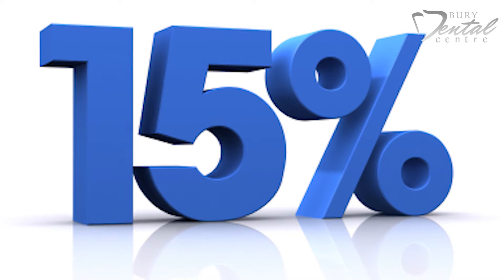One of the biggest benefits of being a plan member is that you get 15% off most dental treatment, and sometimes even more. There are of course some exceptions and these will be explained to you before you sign.